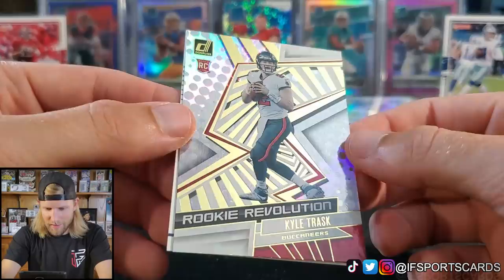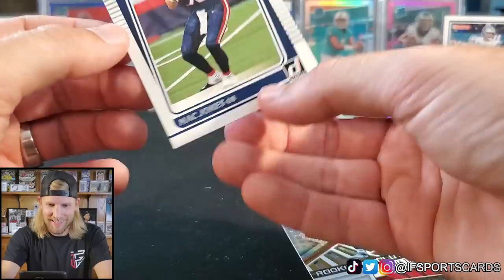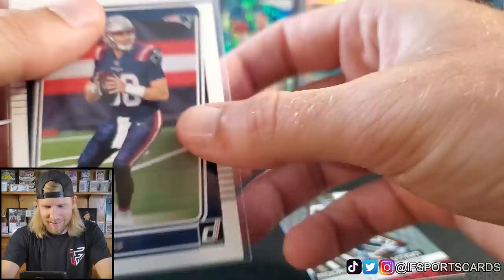Kyle Trask Rated Rookie. Rookie Revolution — this reminds me of a basketball product, I can't think of what it's called. And hey — Mac Jones! Double zero Mac Jones again. No Trey Lance unfortunately — I was hoping for a Trey Lance in the Niners uni — but I'm pretty happy with my spoils from these boxes.